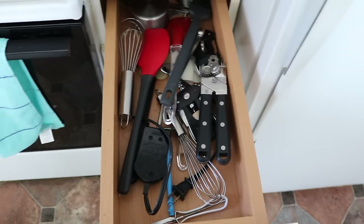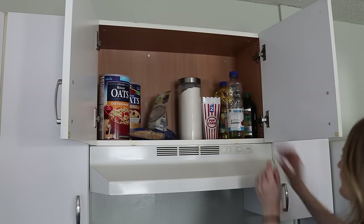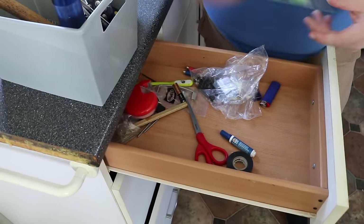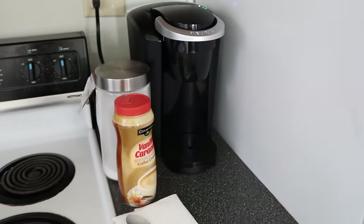Almost every single person I've talked to with a small space says, if I just had more room I would be more organized. I guarantee in that small space you are not maximizing it to its potential — you have duplicates of things you don't need, you can declutter and use what you've got.